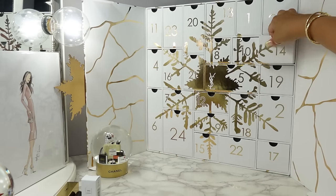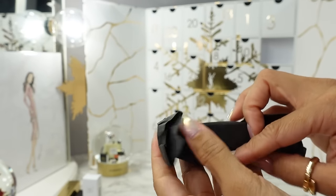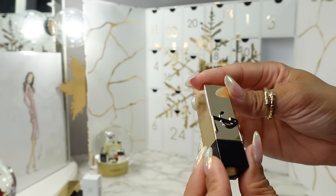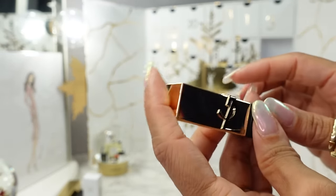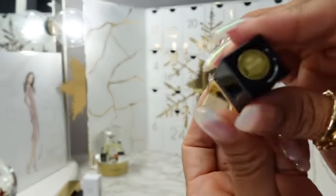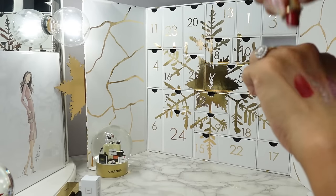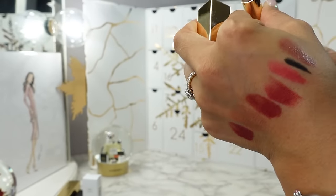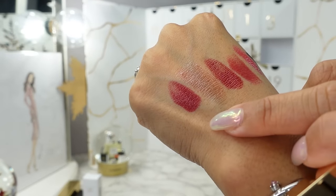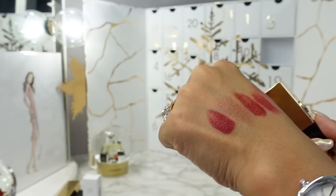Day fourteen — another wrapped lipstick. I like the new packaging design — it's raised, even the travel size looks like that. So it's a Rouge Pur Couture lipstick. This one is definitely more of a blue-based red. The other one is more of a brick — it's easier to see when you compare them next to each other.